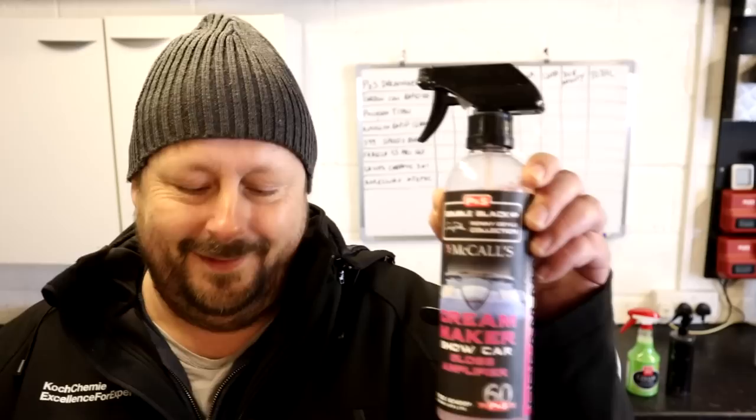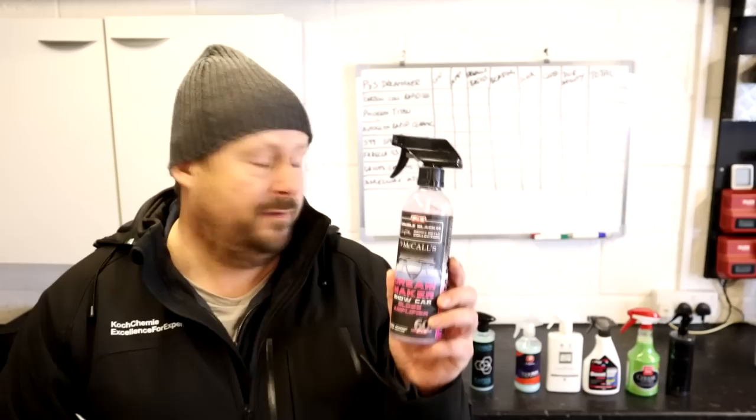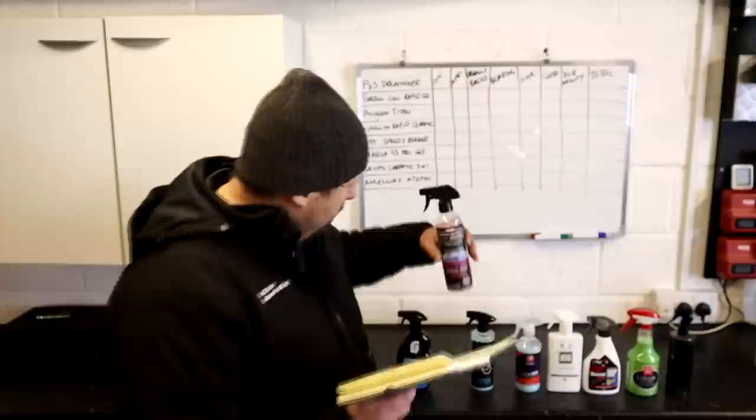Second on value is the P&S Dream Maker — the little brother of the very popular Bead Maker. This product costs £27.39 per liter, which is really good considering it's come over from America with added import costs, so it's relatively affordable — second place on value.